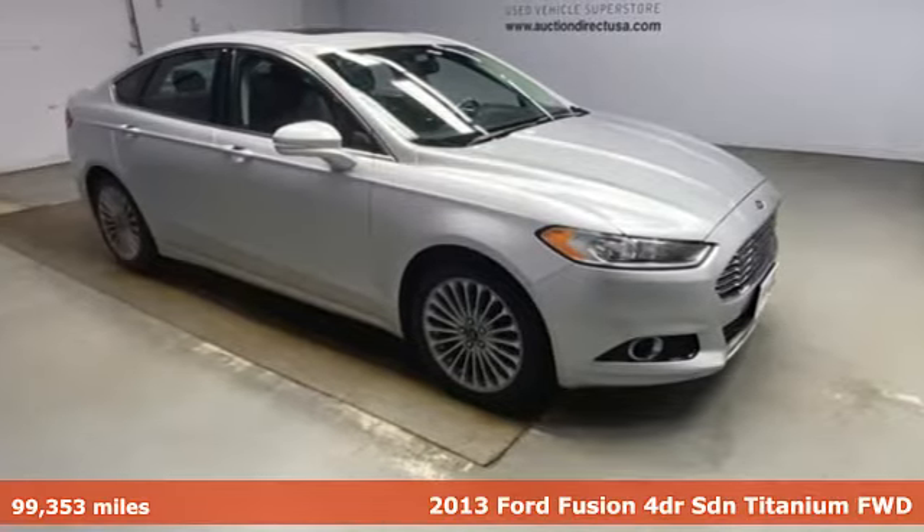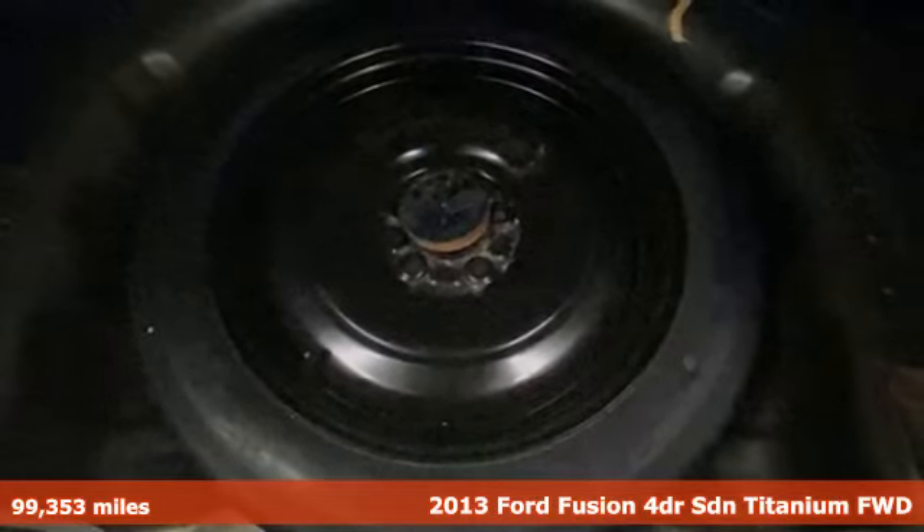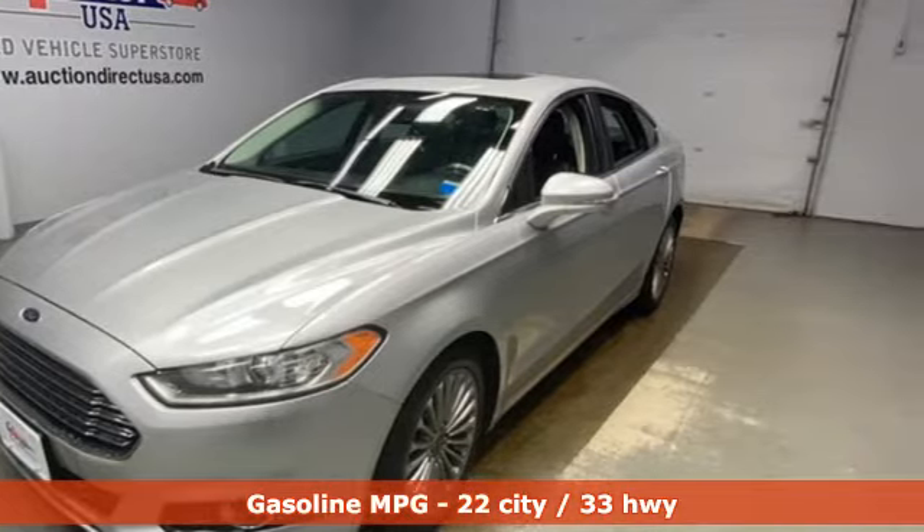Here's a 2013 Ford Fusion. Respond to the mundane with this stimulating Fusion. It has the composed ride, sharp handling, and safety features you're looking for in a mid-size sedan.